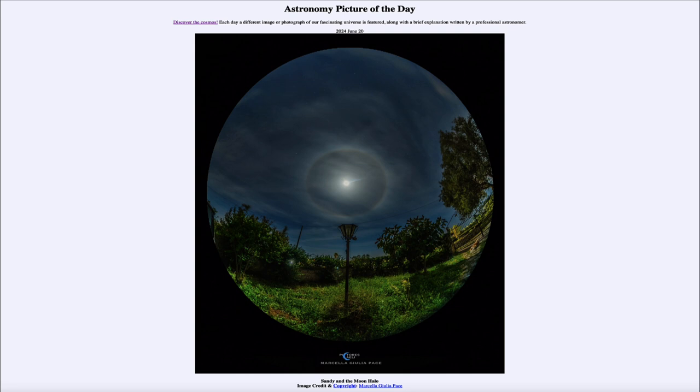That was our picture of the day for June 20th of 2024, titled Sandy and the Moon Halo. We'll be back again tomorrow for the next picture. Until then, have a great day everyone, and I will see you in class.